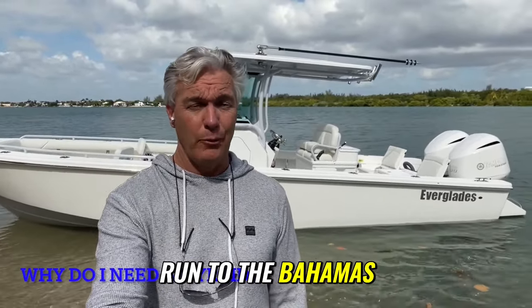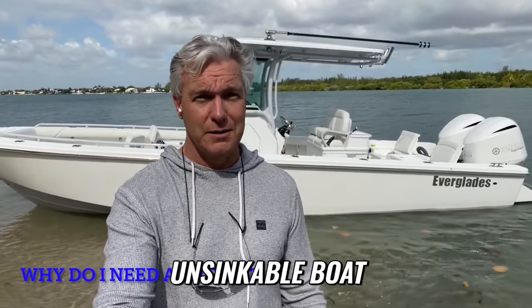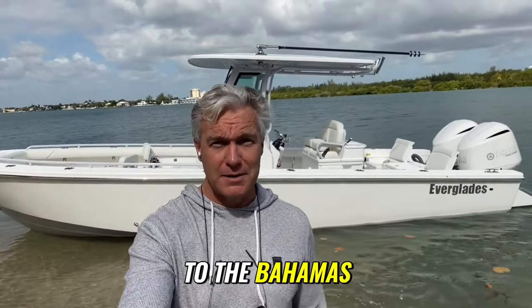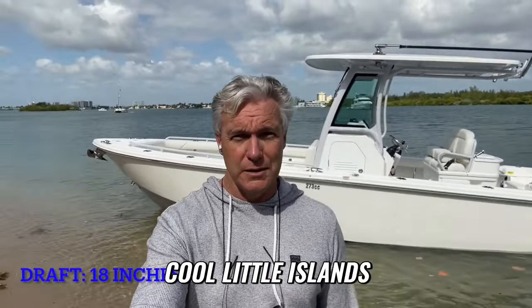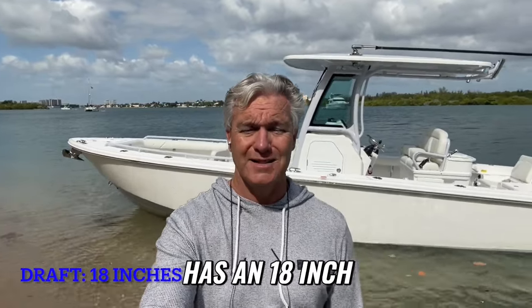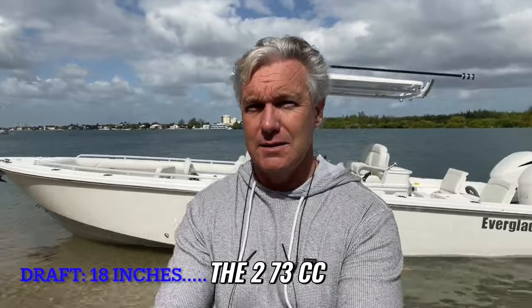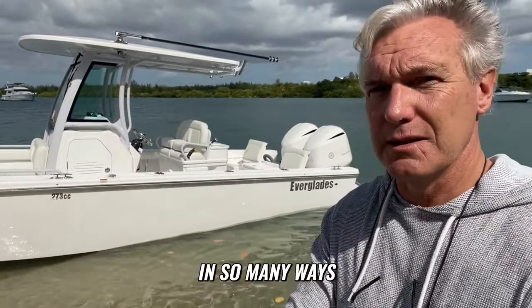I want to run to the Bahamas. When I'm running to the Bahamas, I want a safe, soft riding, unsinkable boat. Well, here you go. But when I get to the Bahamas, I want to sneak around shallow water, go to cool little islands and beaches. This boat has an 18-inch draft. So the 273cc is absolutely a unique hybrid that really delivers in so many ways.